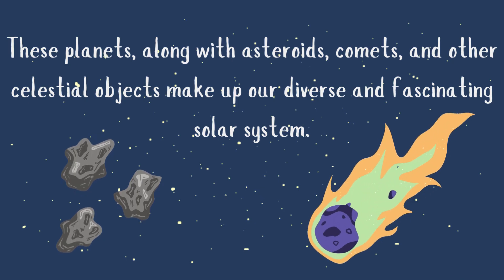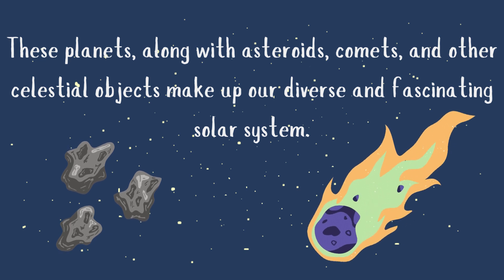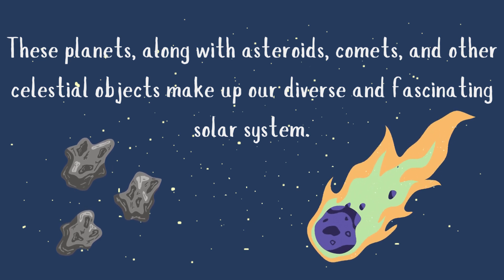These planets, along with asteroids, comets, and other celestial objects, make up our diverse and fascinating solar system.